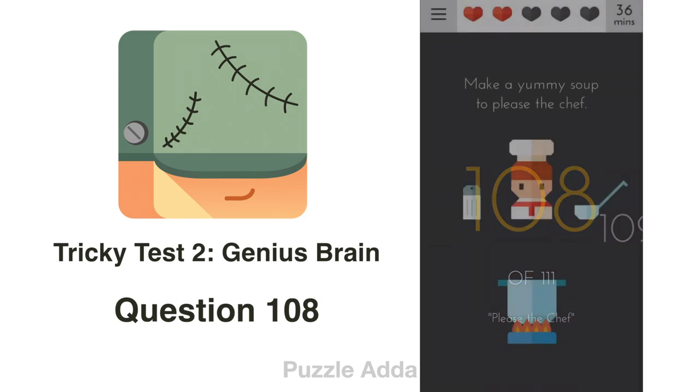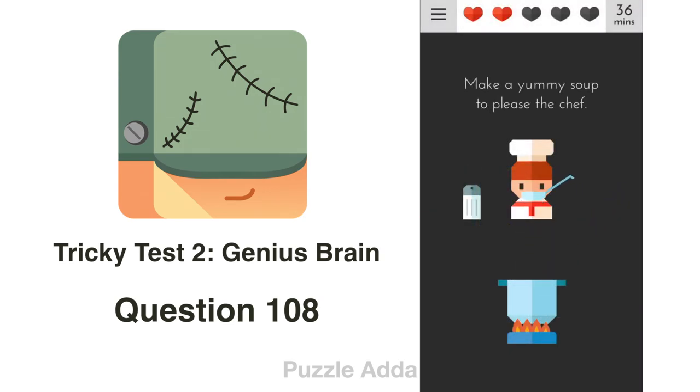Question 108: Make a yummy soup to please the chef. We put salt in it. The pot is very hot, so we grab the soup with the spoon and then have the chef eat it.